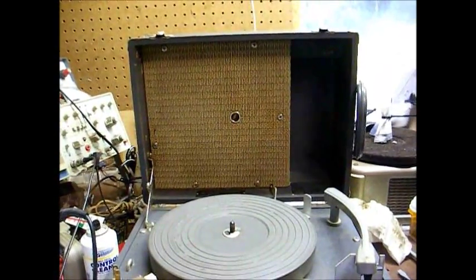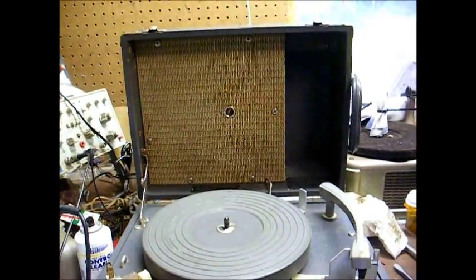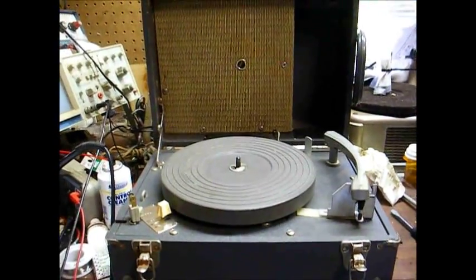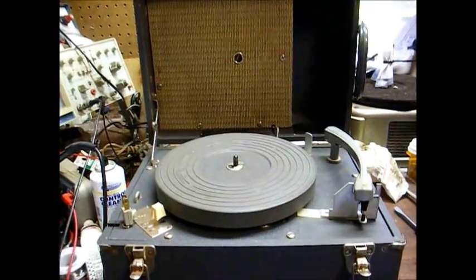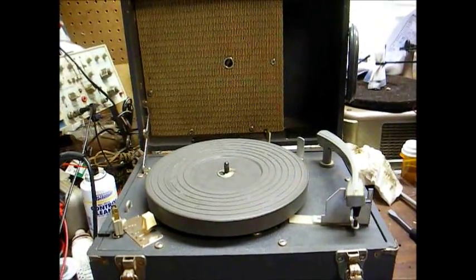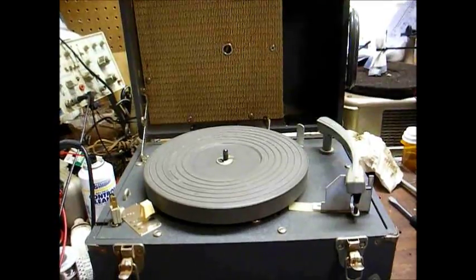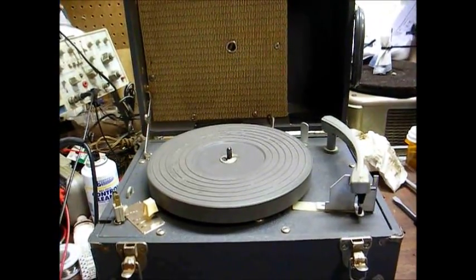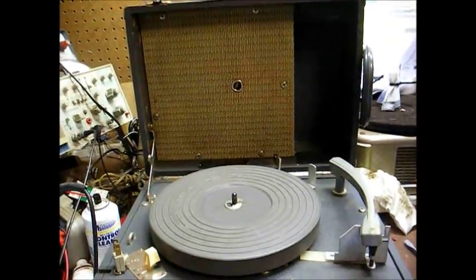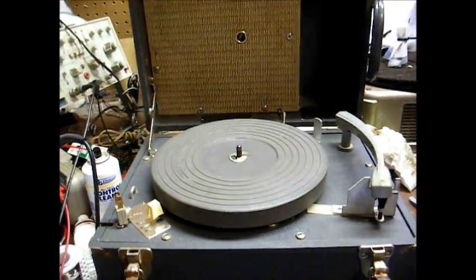And that sort of contradicts the Library of Congress' website on the subject of talking books, because they say the first transistorized talking book player was the model AE-5 from 1968. It was in a two-tone blue plastic case. Well, this is a model E-1 from, like I said, 1965.